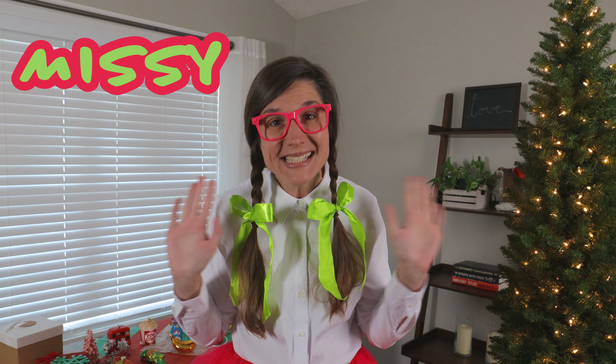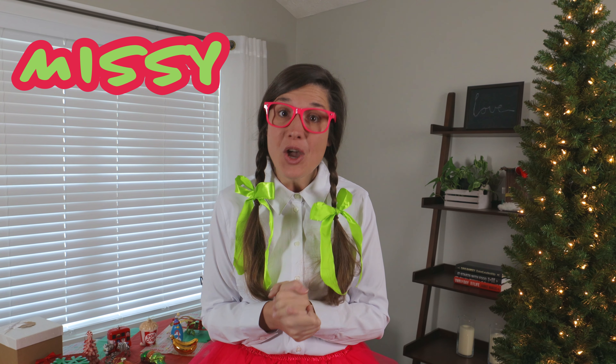Hi, it's me Missy and today we are going to decorate my Christmas tree. I am so excited. Will you join me?